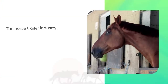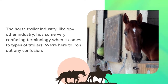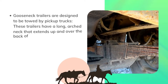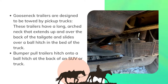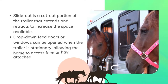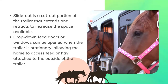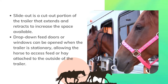The horse trailer industry, like any other industry, has some very confusing terminology when it comes to types of trailers. Gooseneck trailers are designed to be towed by pickup trucks — these trailers have a long, arched neck that extends up and over the back of the tailgate and slides over a ball hitch in the bed of the truck. Bumper pull trailers hitch onto a ball hitch at the back of an SUV or truck. Slide-out is a cut-out portion of the trailer that extends and retracts to increase the space available. Drop-down feed doors or windows can be opened when the trailer is stationary, allowing the horse to access feed or hay attached to the outside of the trailer.